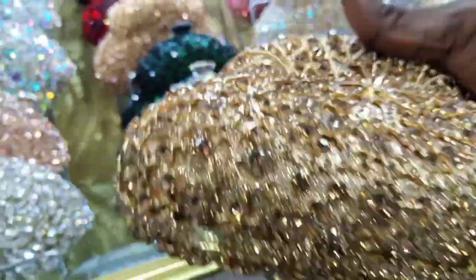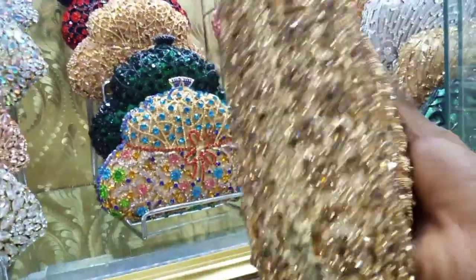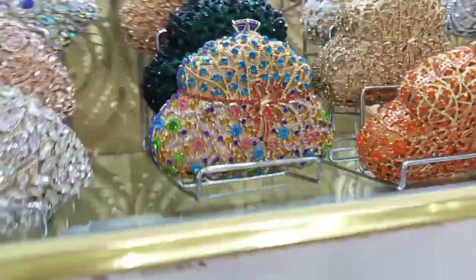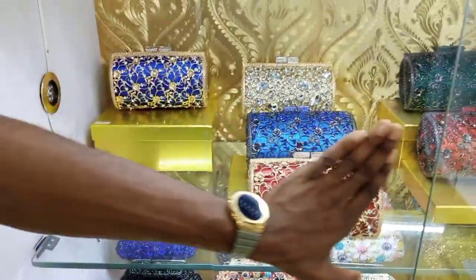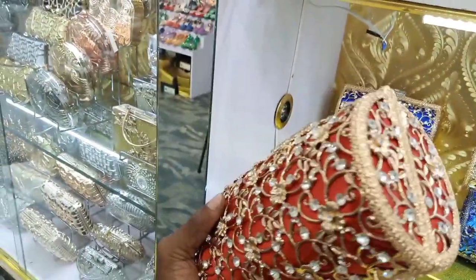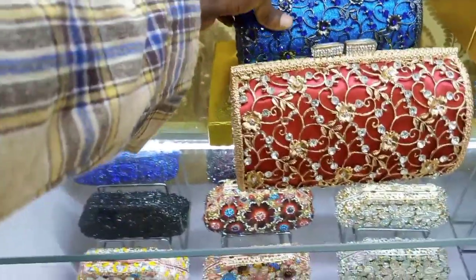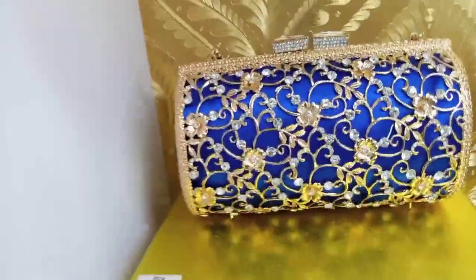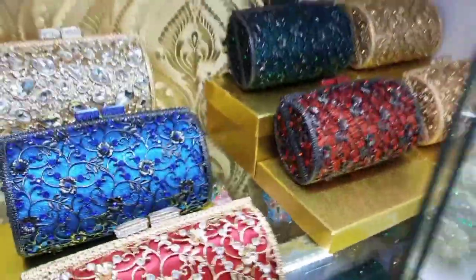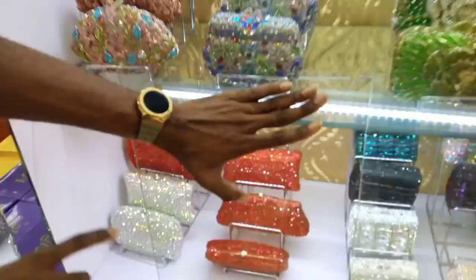So guys, you can see — this is also 25,000. How much is this? 25,000. So guys, you can see — this is another color of it. Another color, other colors here.